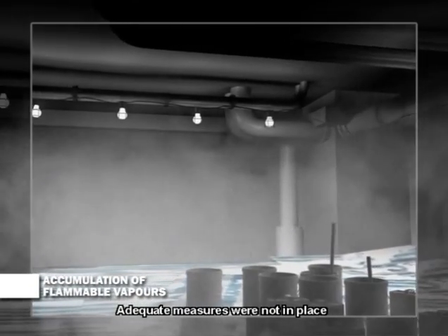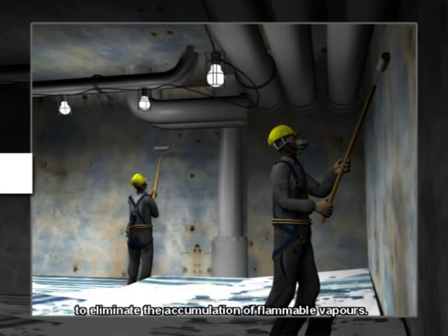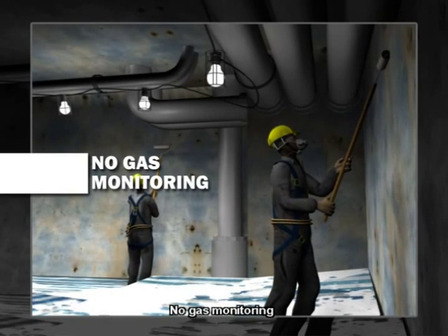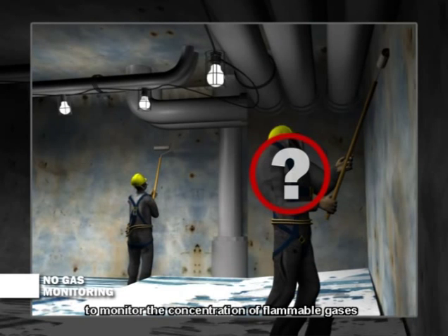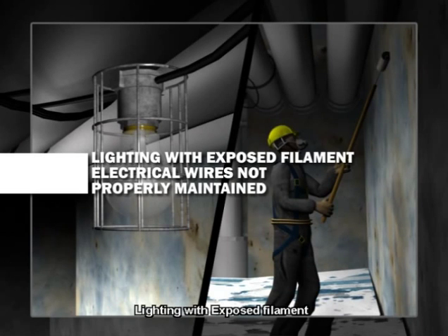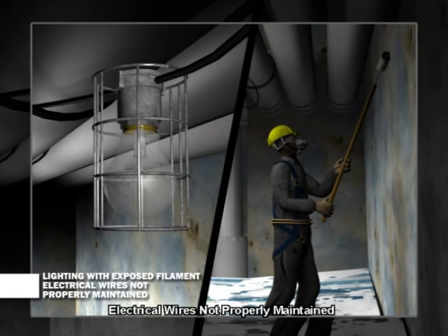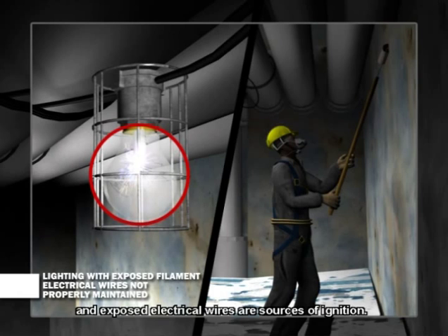Adequate measures were not in place to eliminate the accumulation of flammable vapors. Portable gas detectors were not provided to monitor the concentration of flammable gases in the confined space. Light bulbs with exposed filaments and exposed electrical wires are sources of ignition.